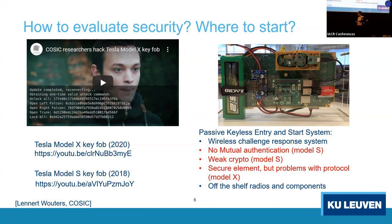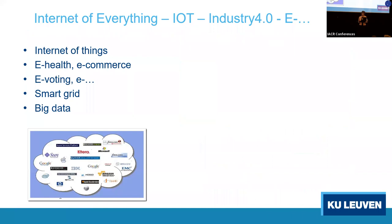For older Tesla key fobs there were basic mistakes: no mutual authentication and very weak crypto — 40-bit or 80-bit keys. The second version uses a secure element, yet there are still protocol problems. Implementing these things is much more complex than just implementing secure crypto.